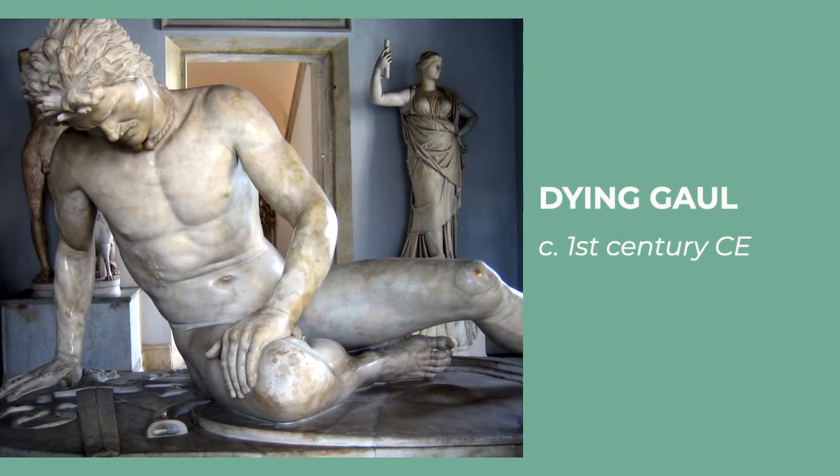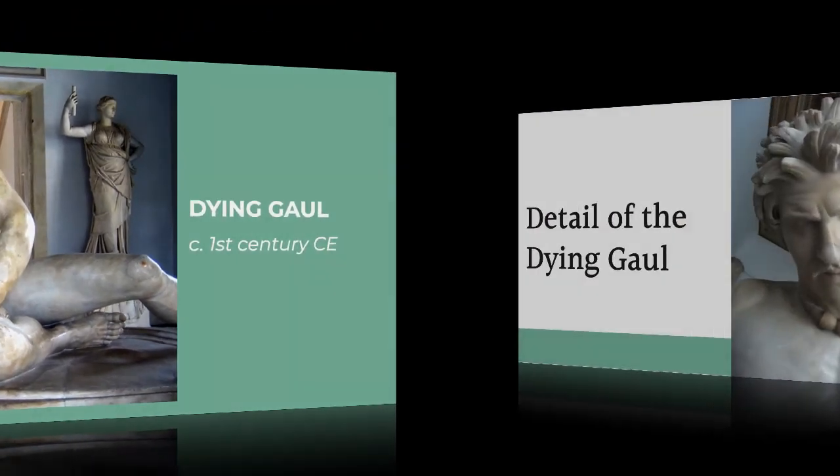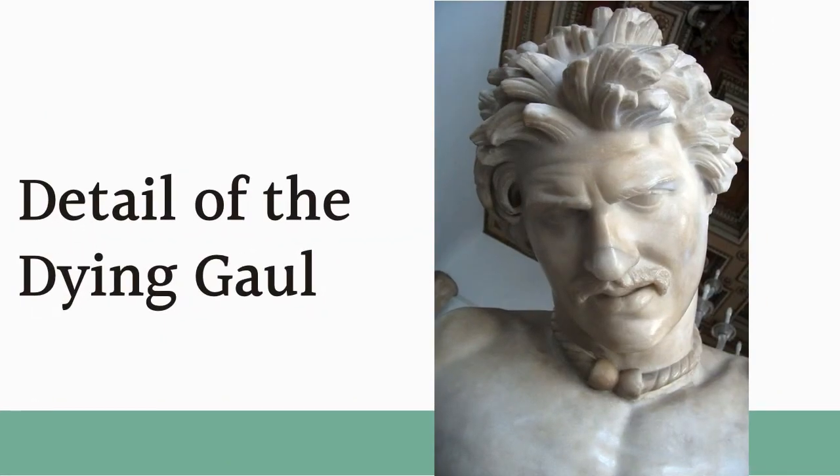The Dying Gaul is another piece that is a Roman copy of a Greek original. It dates from around the first century CE and is one of the most emotional works in the Capitoline Museum's collection. This sculpture captures the moment when a soldier from Gaul — modern-day France — realizes that he is going to die of a stab wound. We know he is a soldier because of his sword and shield that lay on the ground next to him. His muscles contort with pain and we can almost see the life leaving his body. This sculpture is a study of contrast: to the Romans, Gauls were considered barbarians who wore their hair differently and had an entirely different social structure. But the artist chose to depict the dying man in the heroic nude style, harkening back to the age of Greek heroes whom the Romans greatly admired. It is an unusual choice for a barbarian, but it shows the respect that the Romans had for their adversaries.